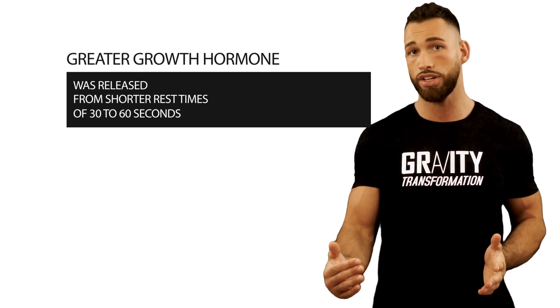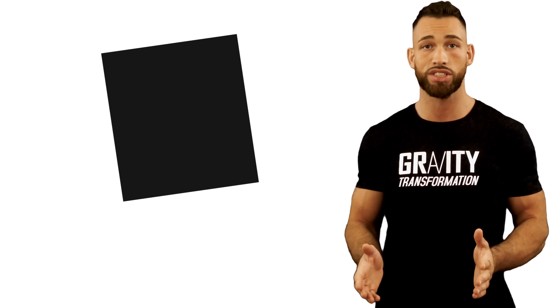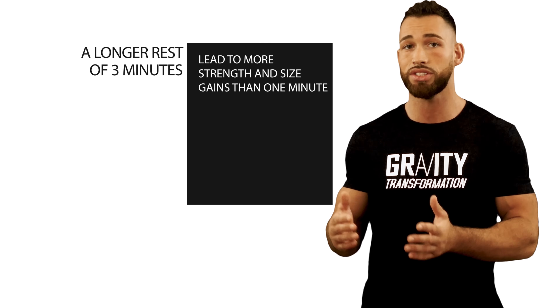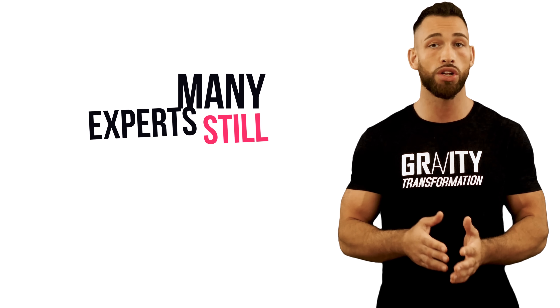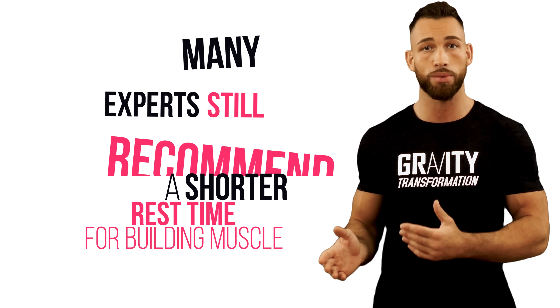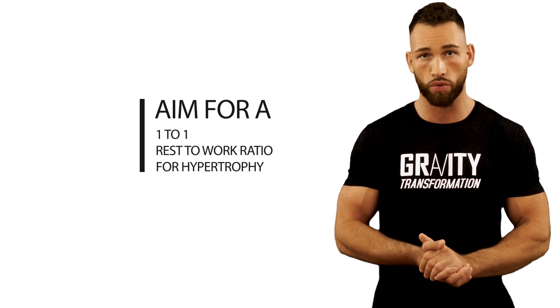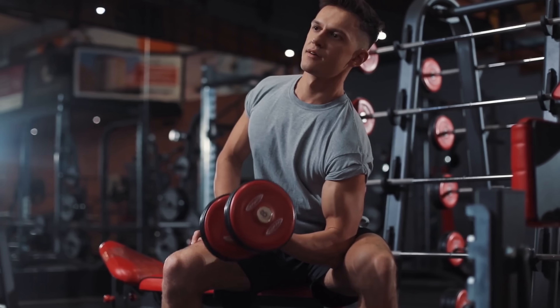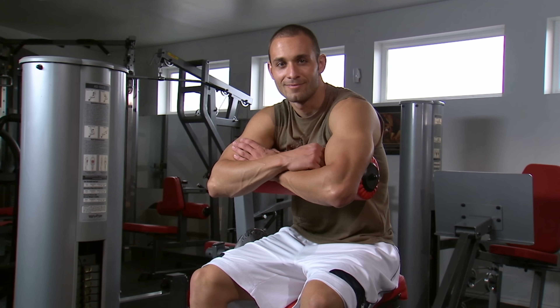However, later studies — one of which was conducted in 2015 — showed that a longer rest time of three minutes led to more strength and size gains than one minute. Regardless of the conflicting results, many experts still recommend a shorter rest time for building muscle and aim for about a one-to-one rest-to-work ratio for hypertrophy. So if you spent 45 seconds doing your set, you would take a 45-second break before doing another set.